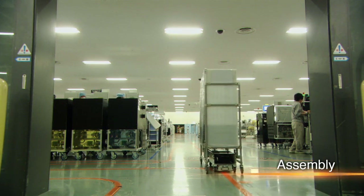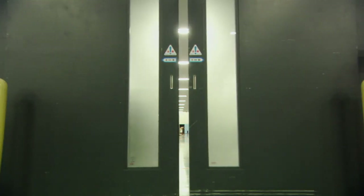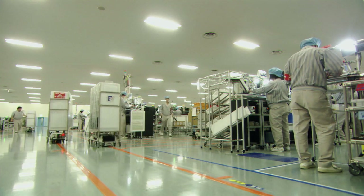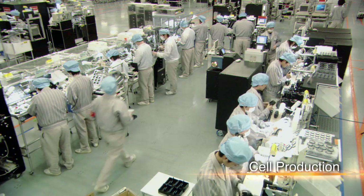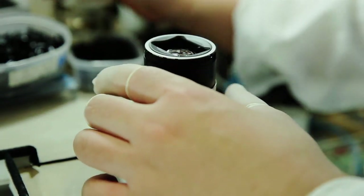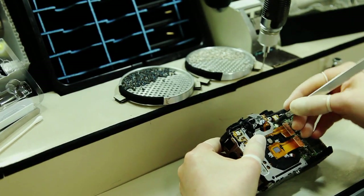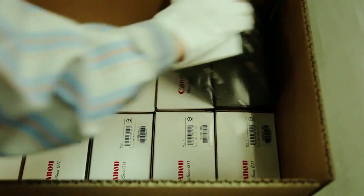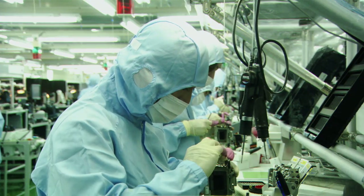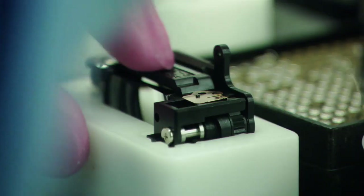The final stage in the production process is assembly. Canon uses the cell production system to assemble cameras into finished products. In the cell production system, assembly workers are grouped in cells, which can respond flexibly to the production demands of various global specifications. Digital SLR cameras are carefully assembled by cells inside a clean room.